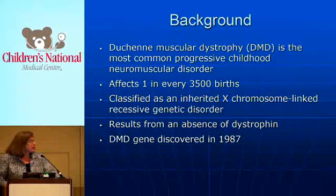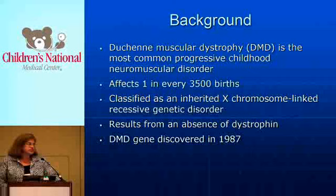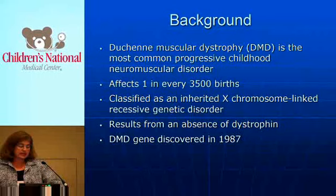However, many of the cases, as you know, are also spontaneous mutations. It results from an absence of dystrophin, which is the protein in the muscle cell wall that's necessary for muscles to be able to repair themselves and then grow as part of muscle growth in general.